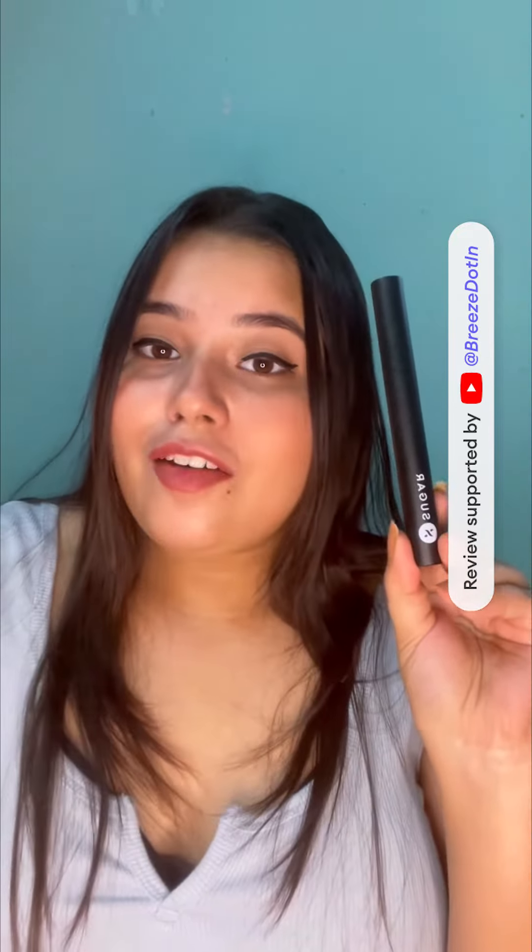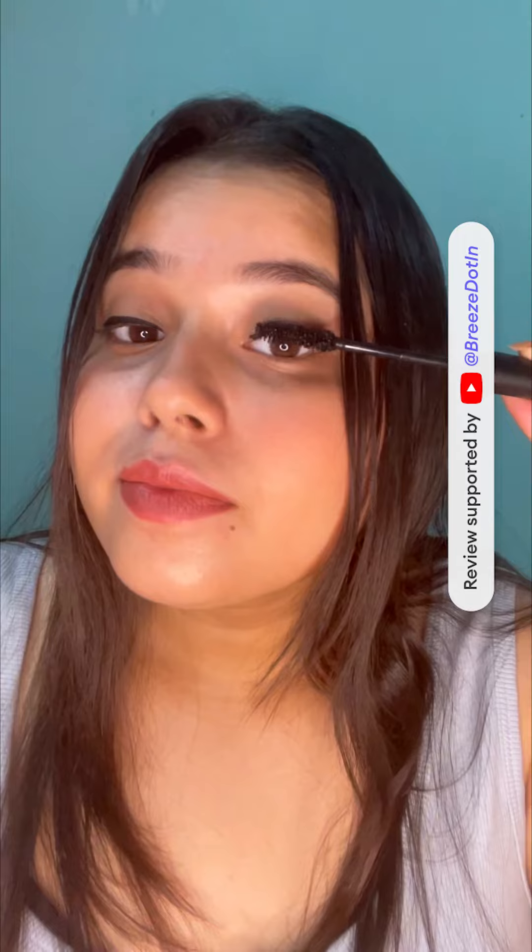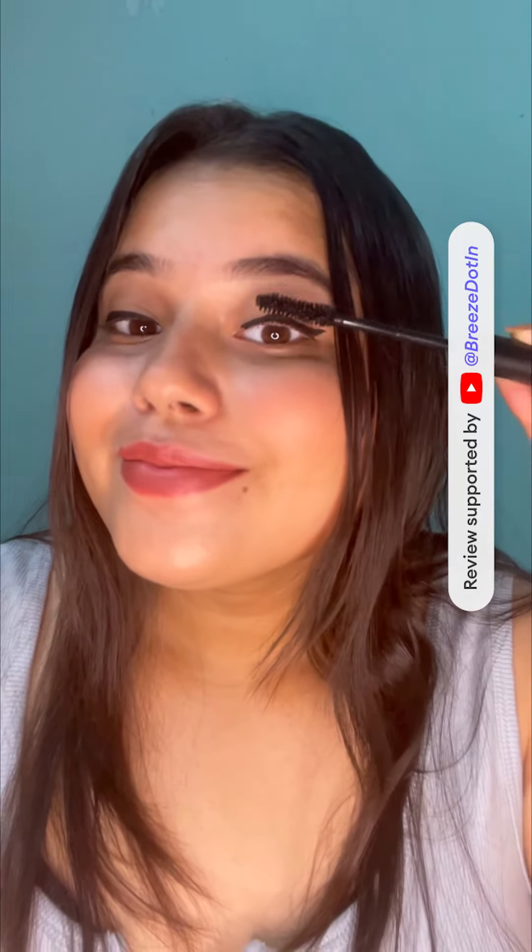The last product I am having is Lash of Titans Voluminizing Mascara in the shade 01 Black with a Bang. Look at its wand. It's a lightweight, smudge proof, voluminizing mascara. You can clearly see the difference on my lashes.